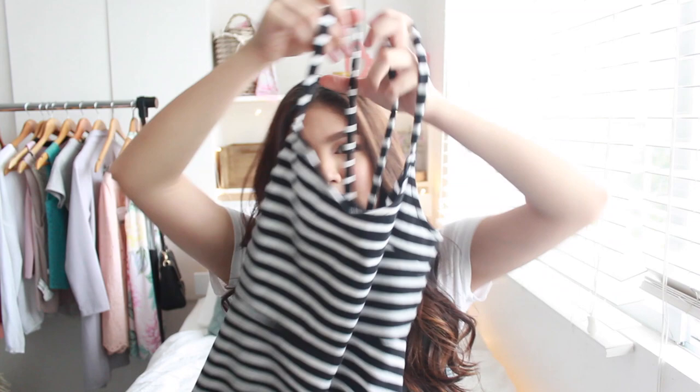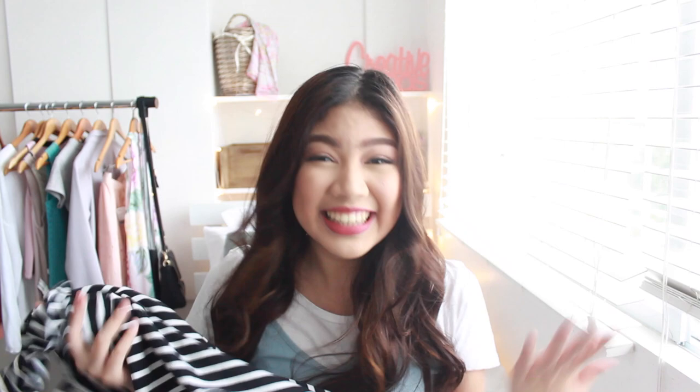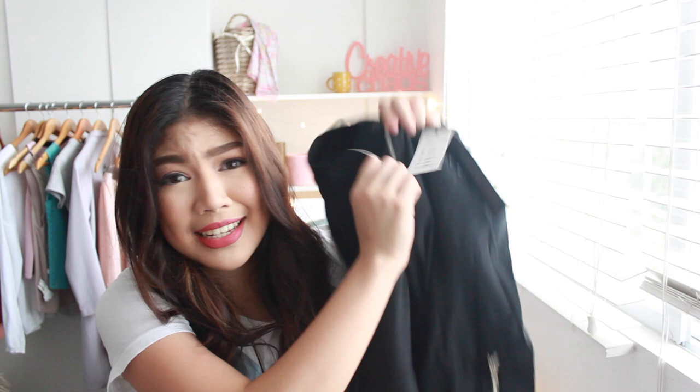I also got this striped dress — I think it's from Old Navy, but I got it from Lazada. It's really, really cute. I can wear it alone or again on top of a white t-shirt, because it's my addiction. Next, I got this kind of thin bomber jacket. I think it's really cute — it's black, it's plain, it's simple. I really like it.